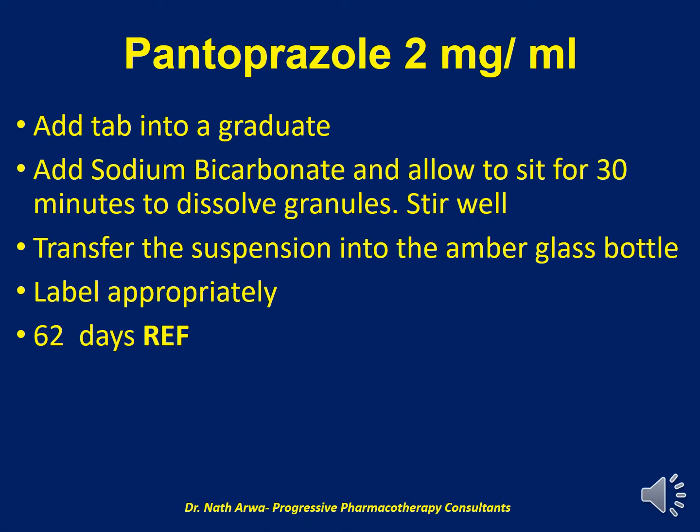Our next product is Phenobarbital 2 mg per ml, which can be compounded by adding the 40 mg tablets to a graduated vessel, after which we should add the buffer sodium bicarbonate, occasionally swirling, and allow it to sit for 30 minutes in order to dissolve the granules. We should then stir well and transfer the final product into an amber-colored glass bottle, which should then be labeled appropriately. Such a homogeneous product is stable for 62 days under refrigeration. I would encourage you to do your med math and establish the volume of buffer you require and the total number of 40 mg tablets desired.